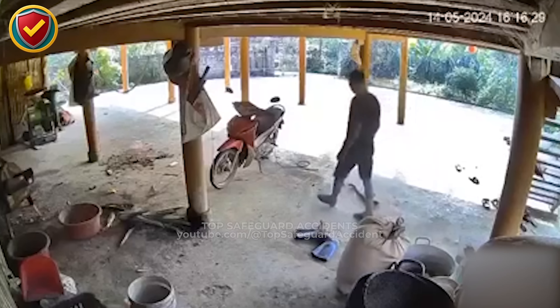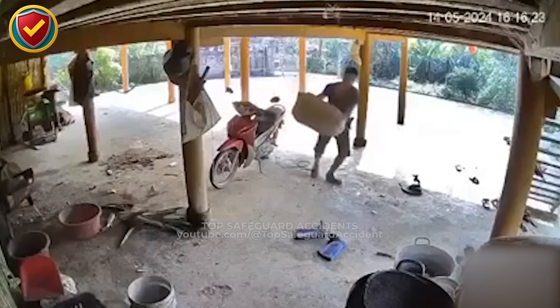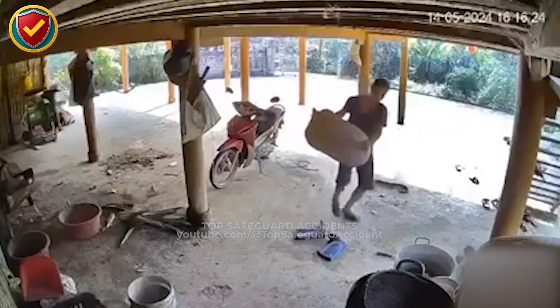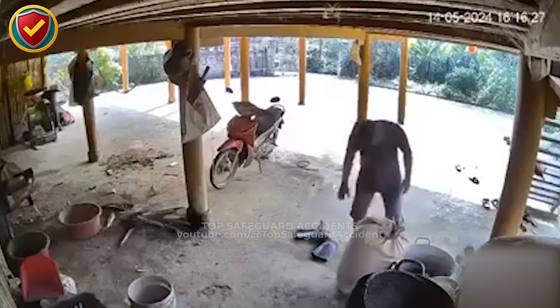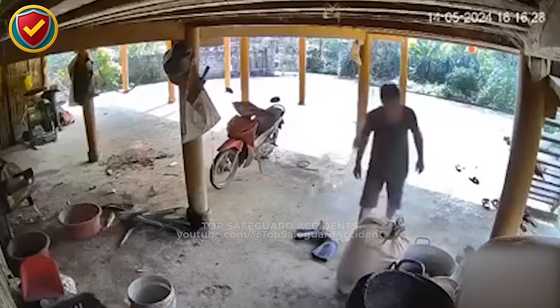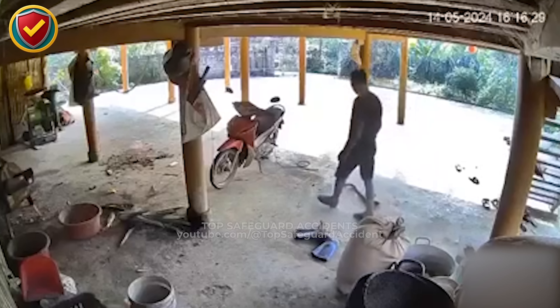A worker carries a load when sudden ground movement turns routine steps into danger. Underneath a stilted house, the ground is scattered with tools, shoes, and a parked motorcycle. A worker walks across, arms full with a heavy sack, focused only on placing it down. But hidden among the clutter, a snake moves silently, blending into the ground. To anyone passing through, the area looks ordinary, yet every step carries a hidden threat.